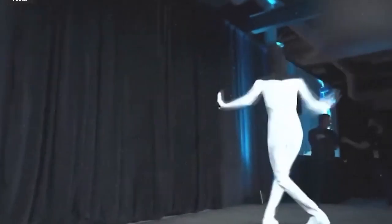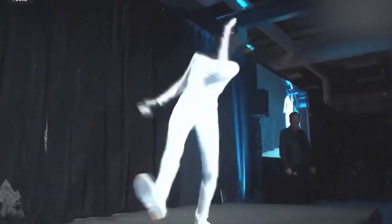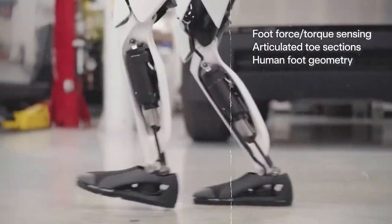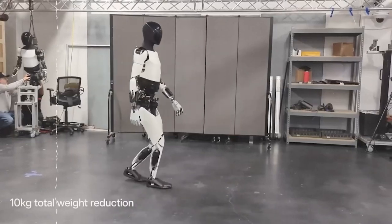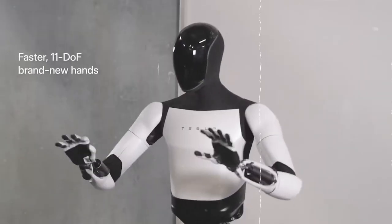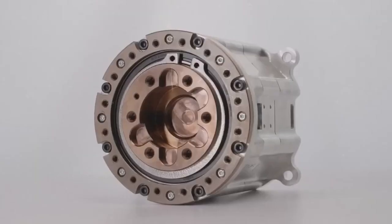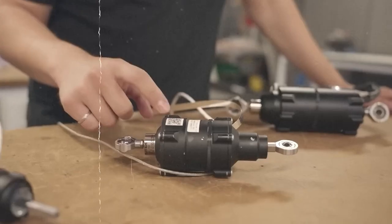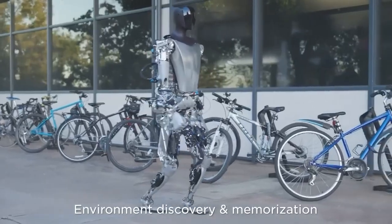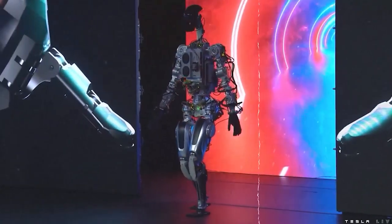Tesla has streamlined the design of the Optimus Gen 2 by integrating electronics and harnessing within the actuators. This not only enhances the aesthetics of the robot, but also contributes to its efficiency. The streamlined design makes the Optimus Gen 2 faster and lighter than its predecessor, allowing it to navigate and perform tasks more swiftly. The integration of electronics within the actuators minimizes latency, ensuring rapid response times, while also reducing unnecessary weight, contributing to the robot's overall agility and responsiveness.